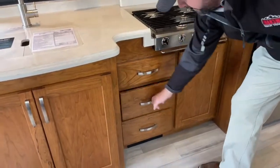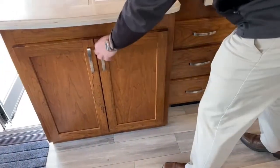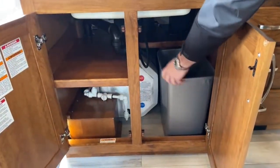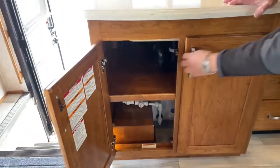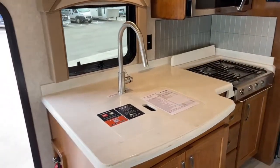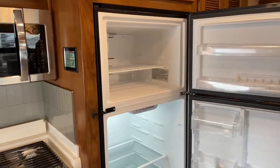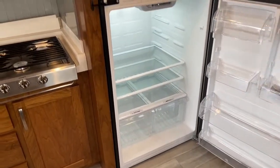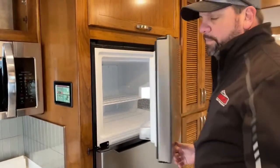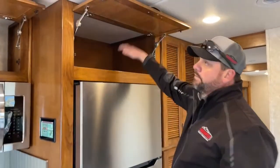The drawers have full extension drawer glides with soft close. Down below there's a dedicated area for trash. Back behind there is your hot water heater system. You've got Corian countertops and a residential refrigerator with ice maker — all electric. With that 3000 watt inverter, you definitely want it on when traveling; the alternator keeps the house batteries charged while going down the road and your inverter keeps your food cold. More overhead storage and an optional stackable washer dryer.